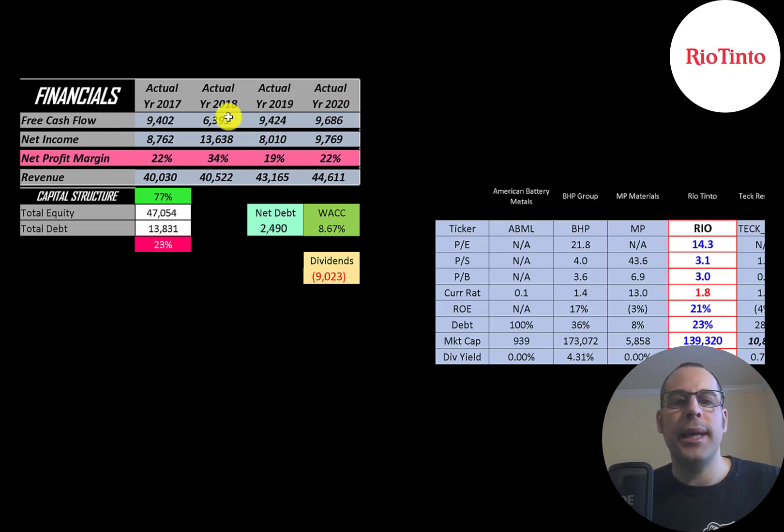Free cash flow did drop in 2018 to $6.4 billion. Net income is the profit and loss on the income statement — it's revenue minus expenses. They also have a ton of net income each year, almost $10 billion dollars in 2020. Revenue is the sales for the company, and that goes from $40 billion up to almost $45 billion.